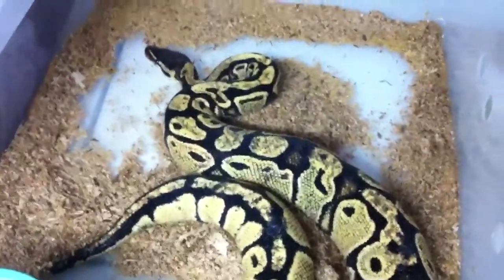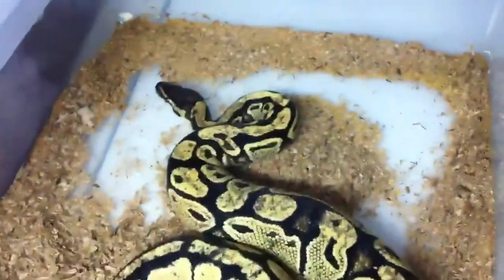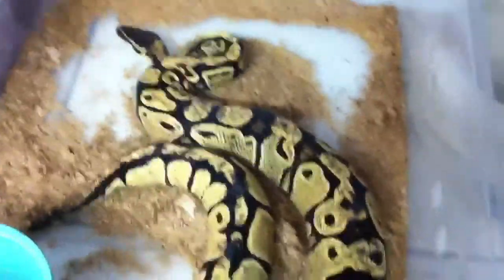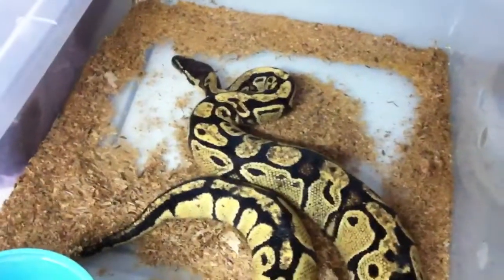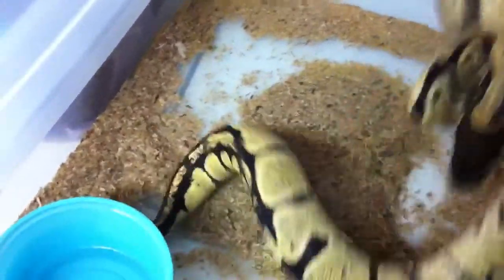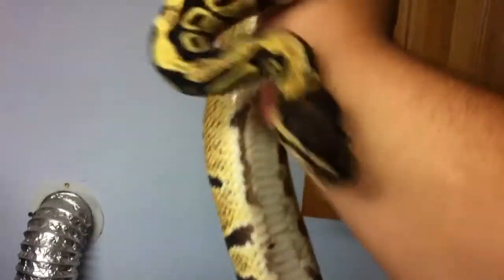What's up YouTube, this is my female blondie pastel — my first python ever. I've had her for about three years. I didn't really know what I was doing at first, but you live and you learn. I got her through a friend, paid $60 for her because he didn't want it — his mom was telling him to get it out of the house. I thought she was just a regular ball python at first, but she's big and her belly patterns are something else.